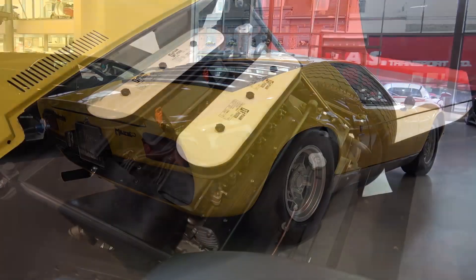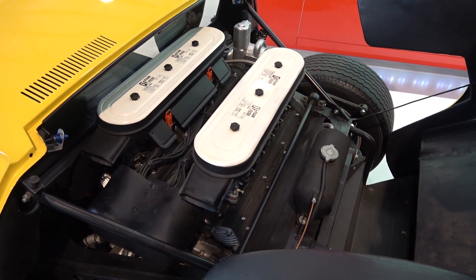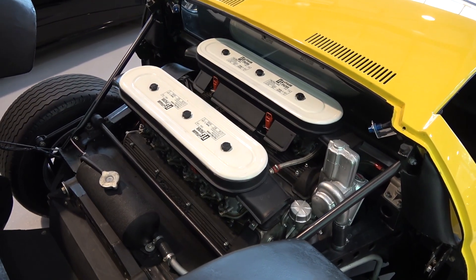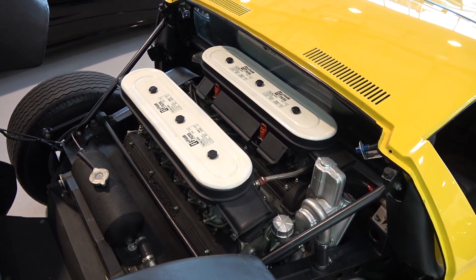The Miura departed from the 2-plus-2 seat layout and front-mounted engine position of previous generations of high-performance cars, and instead opted for a two-seat rear mid-engine position, which was one of the first of its kind.